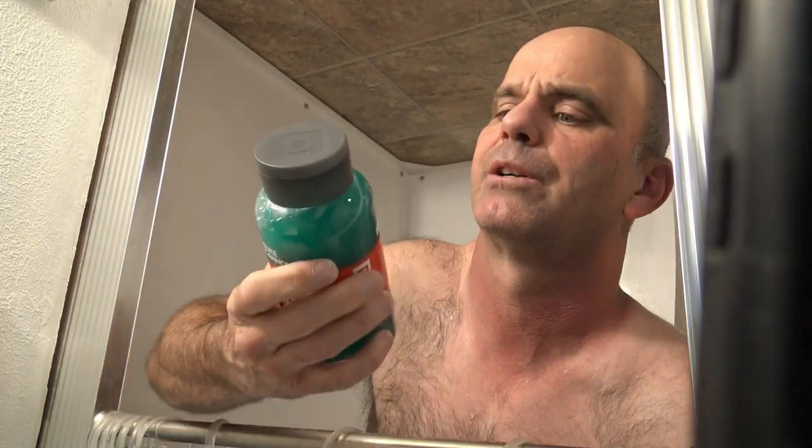Today I'm going to be reviewing the Duke Cannon Thick Body Wash Naval Diplomacy. This is bergamot and aquatic musk, made in the USA. A portion of proceeds benefits U.S. veterans — that's one of my favorite parts.